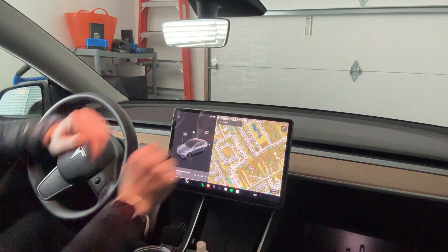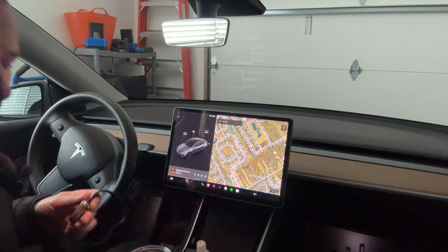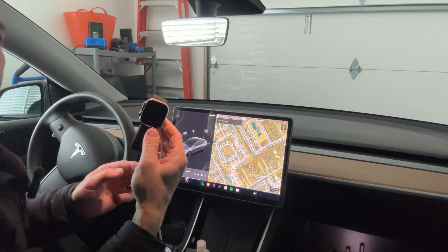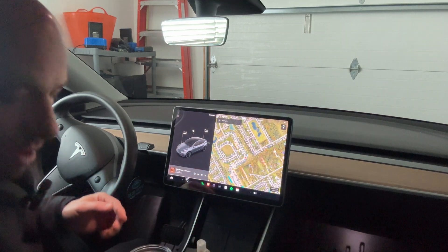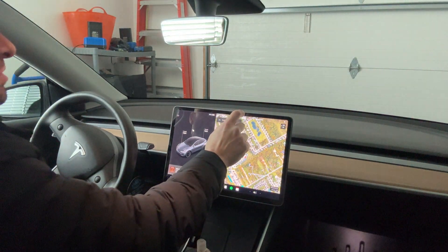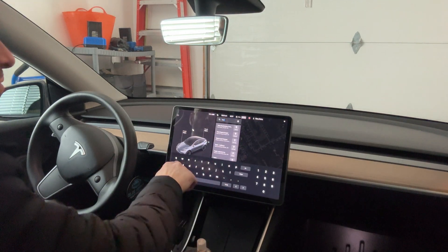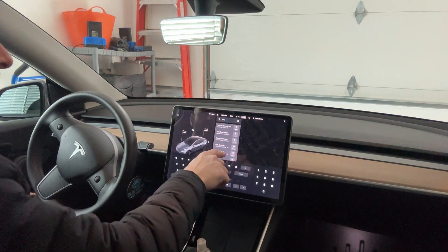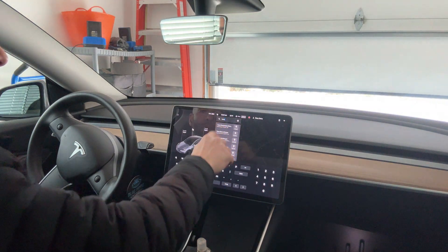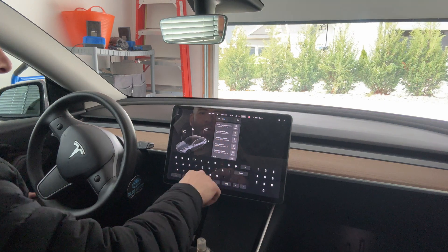All right, Tesla, we've got a FSD 12.3.3 video to make. If things look a little different, it's because I'm charging my watch. One of my favorite features of this car is just the chargers. If things look different, it's because we are in my wife's Tesla Model Y, which is 2020, just two or three months older than mine.